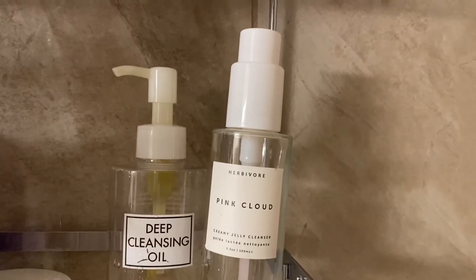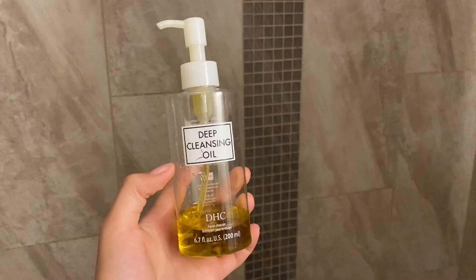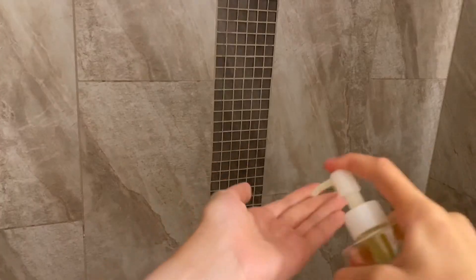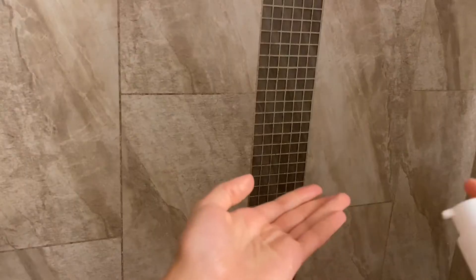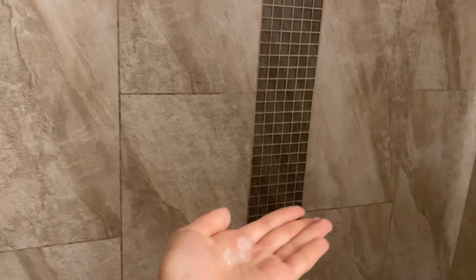I've been doing my deep cleansing oil and Pink Cloud Herbivore cleansing combo for a while now when I'm taking a shower each night. The cleansing oil double cleanse is a great way to get sunscreen off without using really irritating makeup wipes. These are one of my favorite products from DHC and Herbivore — they're super soothing and really great to remove all product.